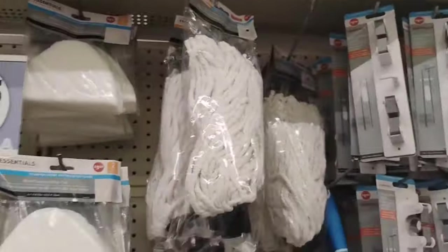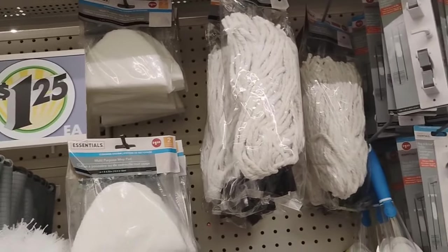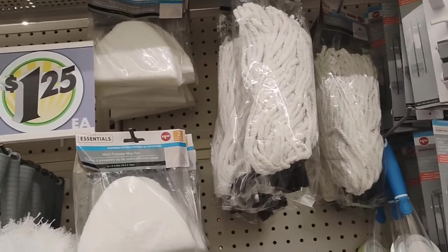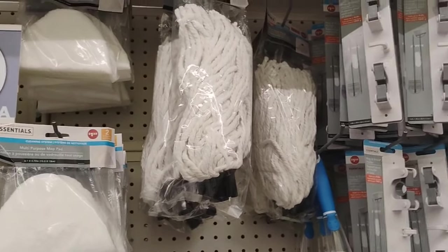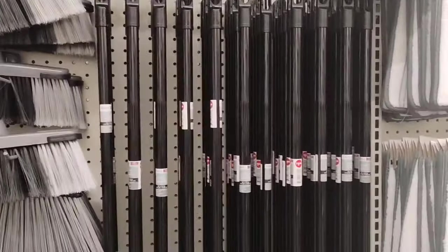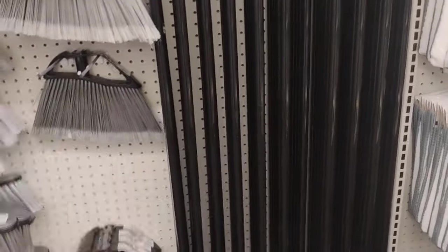Just grab my mop and we're out of here. Yes, I'm getting a dollar mop head and a dollar handle — this is $2.50, $2.58. Come on, child, you can't beat this. Still deal like Holyfield. Say it with me. To the register we go.